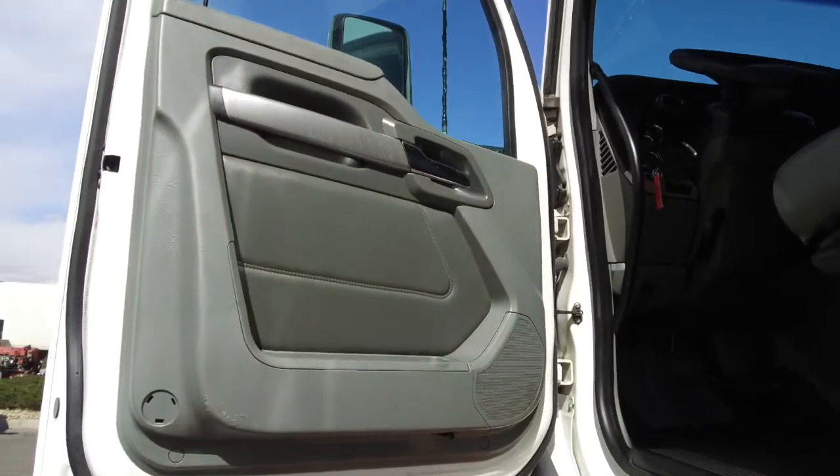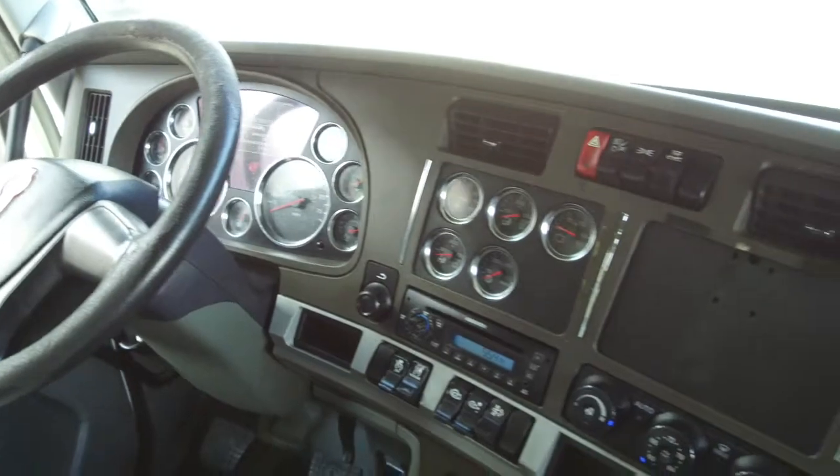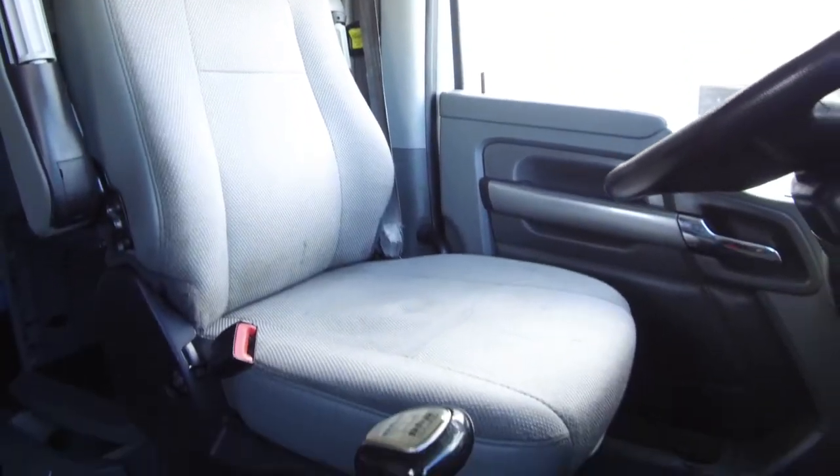Next, what's going on inside, starting with the freshly polished side paneling. Here's a look at the 76-inch double bunk — it is super spacious and has plenty of storage. The dash has a nice set of gauges and shines like new, thanks to our detail job. You'll be riding on comfortable air ride seats.